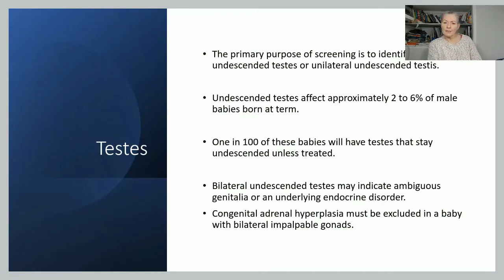Moving on to testes for male babies — the purpose is to identify either bilateral or unilateral undescended testes. Two to six percent of male babies born at term have undescended testes, and one in 100 of these will stay undescended unless treated. If both testes are undescended, it could indicate ambiguous genitalia or an endocrine disorder, warranting a quick referral — get a senior paediatrician to review that baby fairly quickly. You also need to exclude congenital adrenal hyperplasia when you can't palpate both testes.